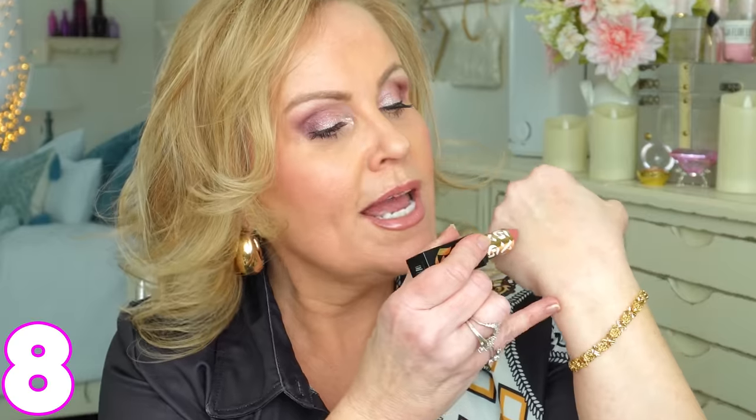Number eight is Gwen Stefani's brand GXVE, and this is her lipstick — the shade I'm wearing today is called 'Screen My Phone Calls.' It's a beautiful rose color, and I like this lipstick better than Pat McGrath, Natasha Denona, or Charlotte Tilbury. I love the saturation, the true deep rose-pink color, and the staying power — unless you're eating, it's going to stay on for several hours. She has several colors, but this one is my favorite.